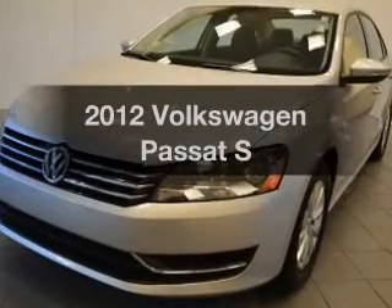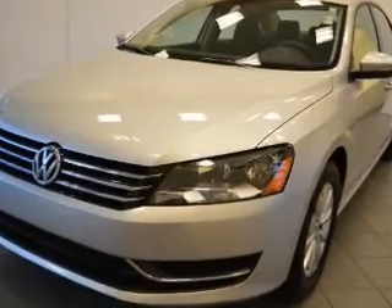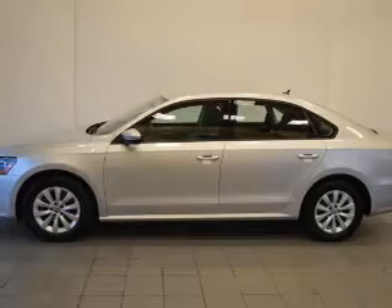Presenting the 2012 Volkswagen Passat. If you're looking for an automobile with great attributes, look no further.